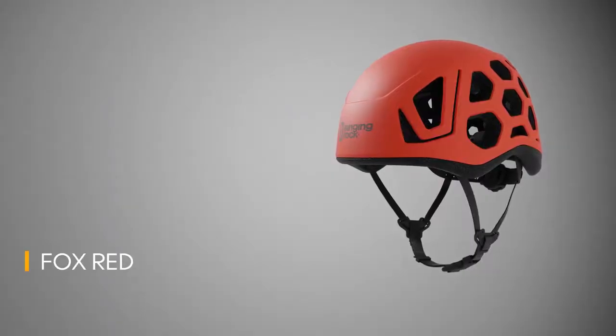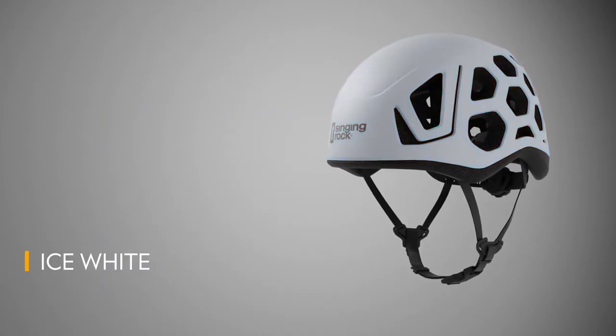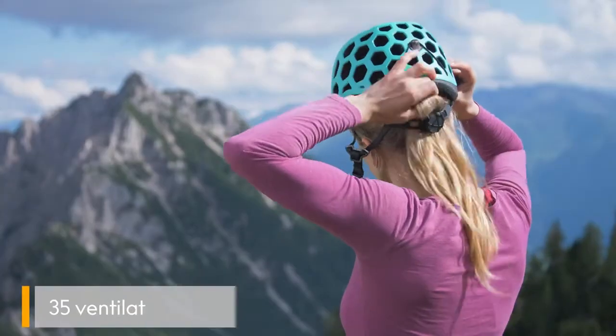Hex has modern design with five color options. The open cell construction guarantees maximum ventilation.